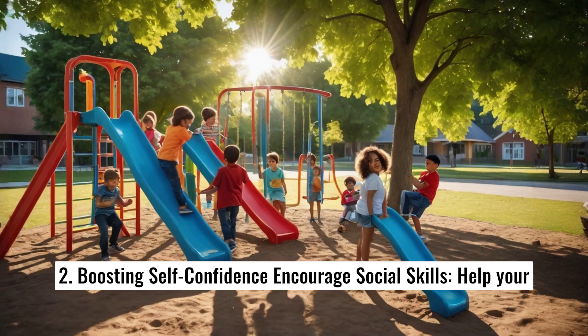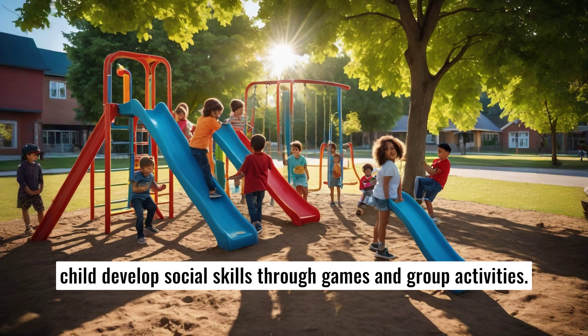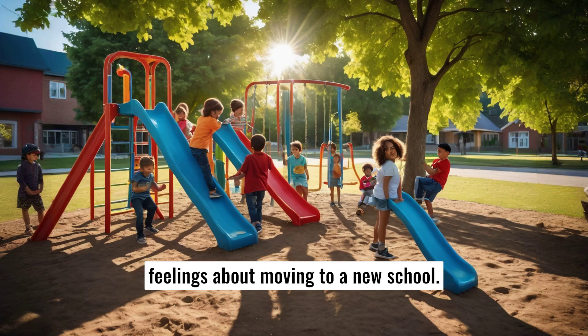3. Boosting self-confidence. Encourage social skills — help your child develop social skills through games and group activities. Provide emotional support by being available to listen to their fears and feelings about moving to a new school.